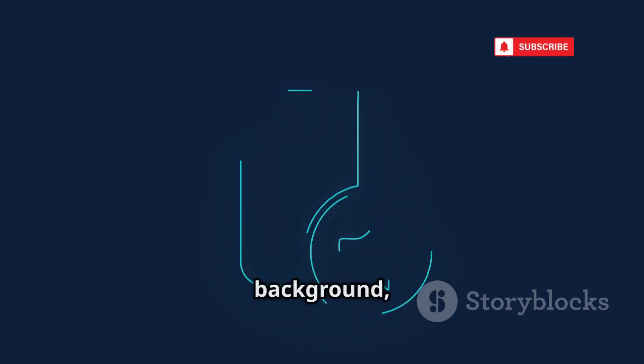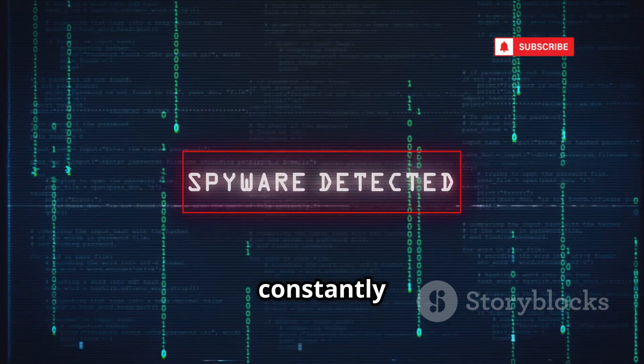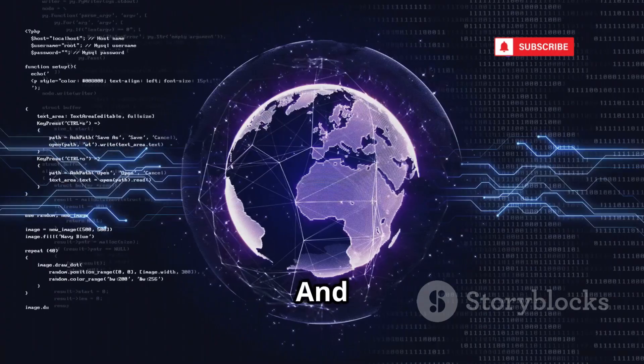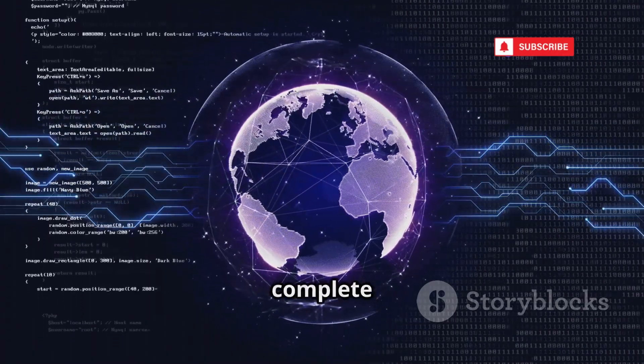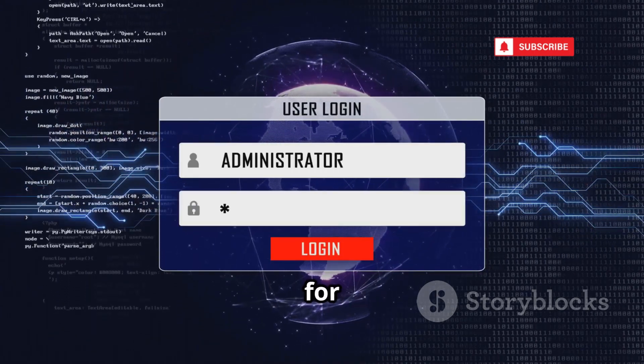AndroRat is silent, operating in the background and leaving no trace of its presence. It's persistent, constantly running and monitoring your every move, waiting for an opportunity to strike. And it's terrifyingly invasive — a complete breach of your privacy, turning your personal device into a tool for espionage.